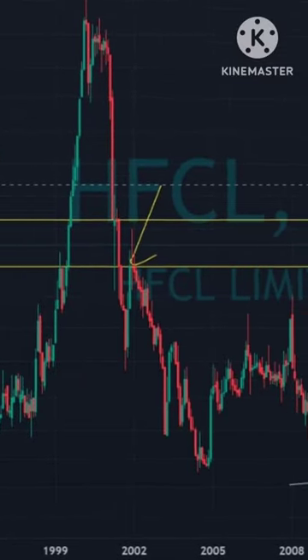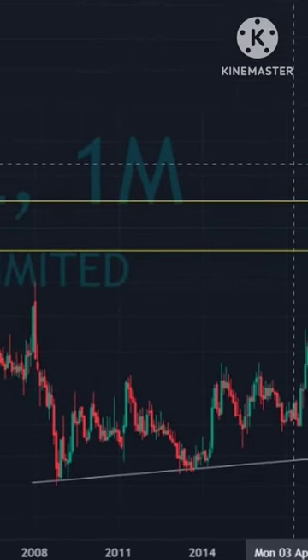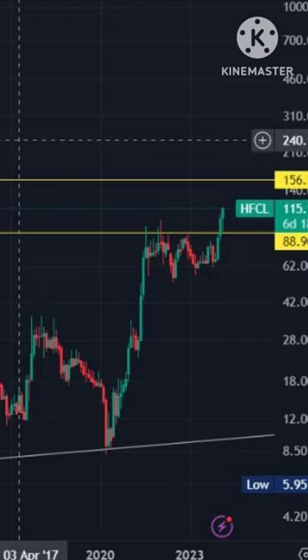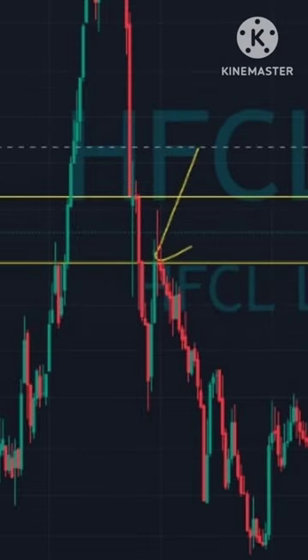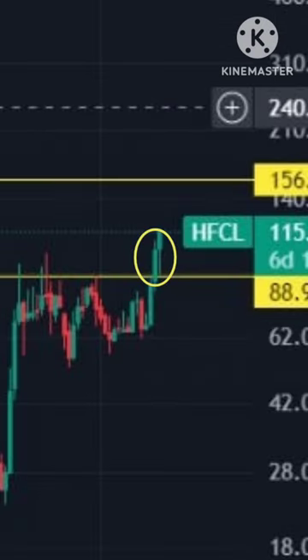This share has recently given a multi-year breakout. The share we are talking about is HFCL. This is the monthly time frame chart. It has tested the 88 rupees level here and here. This bullish green candle in the month of January 2024 has confirmed the breakout.